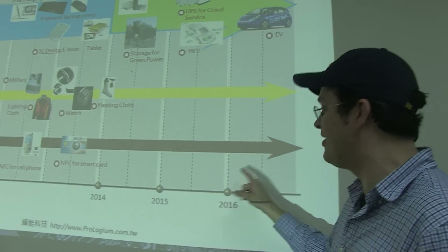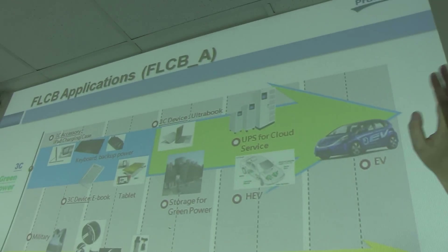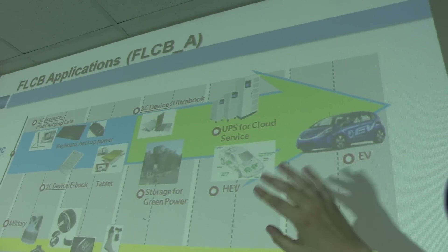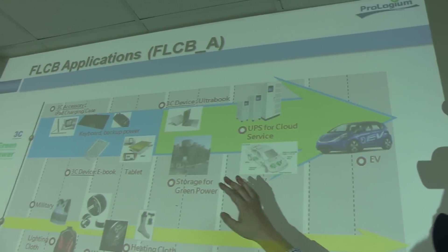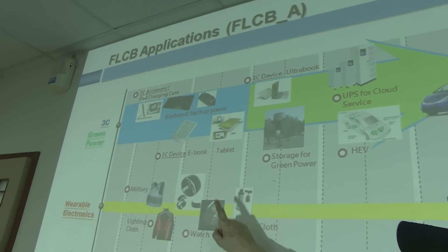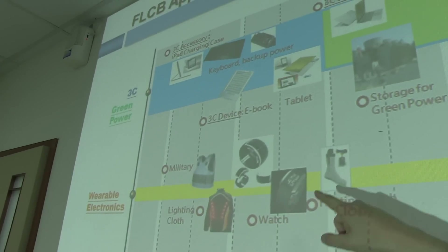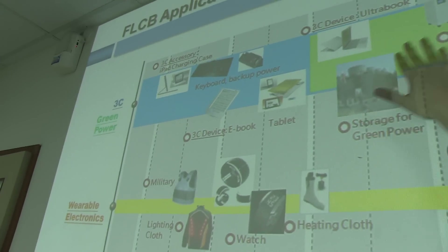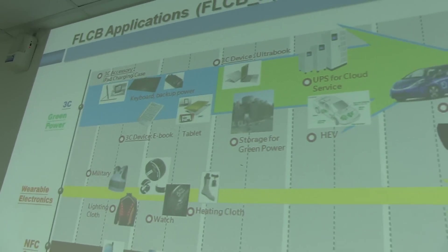You can see a little roadmap of Prologium over here that goes until 2016, and we're gonna see technology that will definitely influence future electric cars, future heating clothes, smart watches, lighting clothes — and of course the traditional ones like e-books, tablets, ultrabooks, and so on.